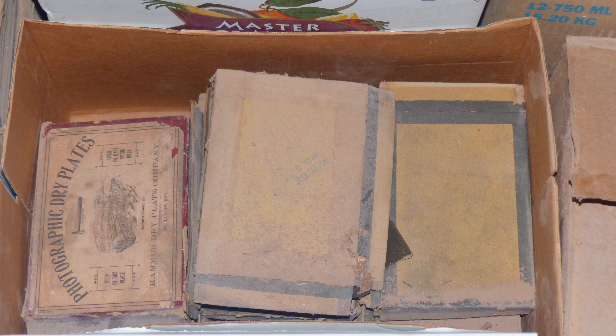The boxes that the original negatives came in before exposure — Mr. Stark would fill those boxes with the exposed and developed negatives and keep them. And that's why we have all these.